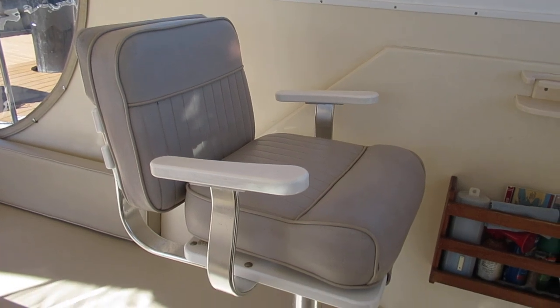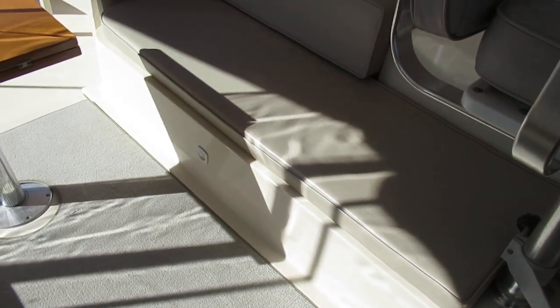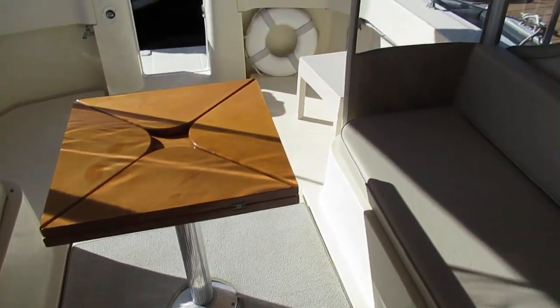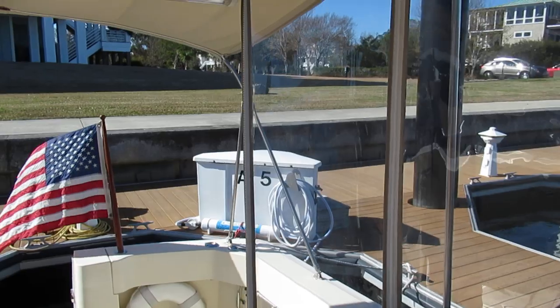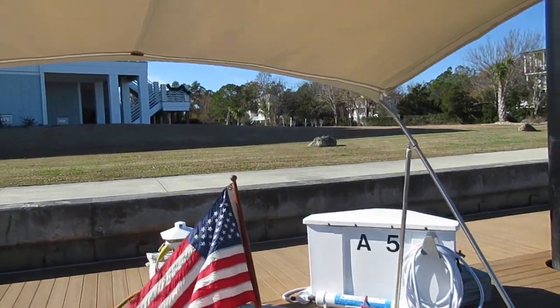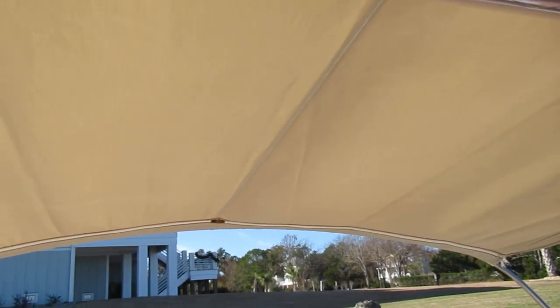We've got an individual companion seat off on the port side with the new vinyls. One other thing I haven't talked about so far is we've got a nice custom sunshade that's been added.